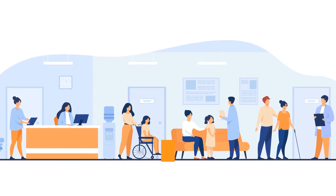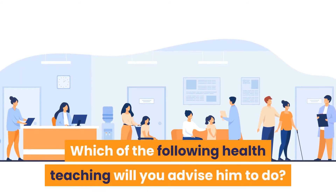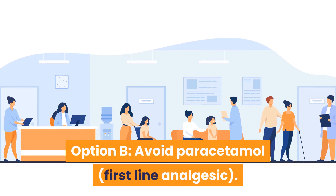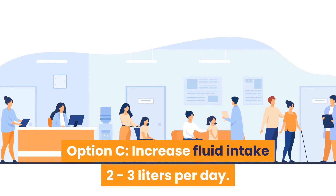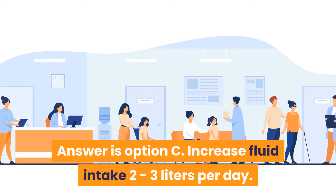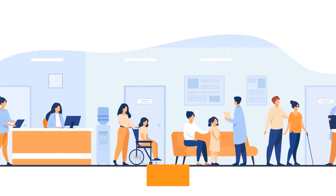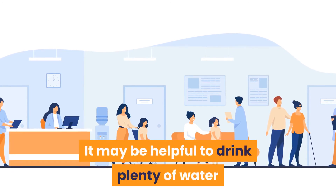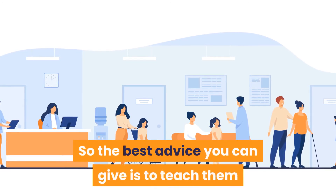Question 18: John has been prescribed medication for gout. Which health teaching will you advise? Option A: Have enough sunshine. Option B: Avoid paracetamol as first-line analgesic. Option C: Increase fluid intake to 2–3 liters per day. Option D: Avoid dairy products. Answer is Option C — increase fluid intake to 2–3 liters per day. Drinking plenty of water helps eliminate uric acid from the kidneys.